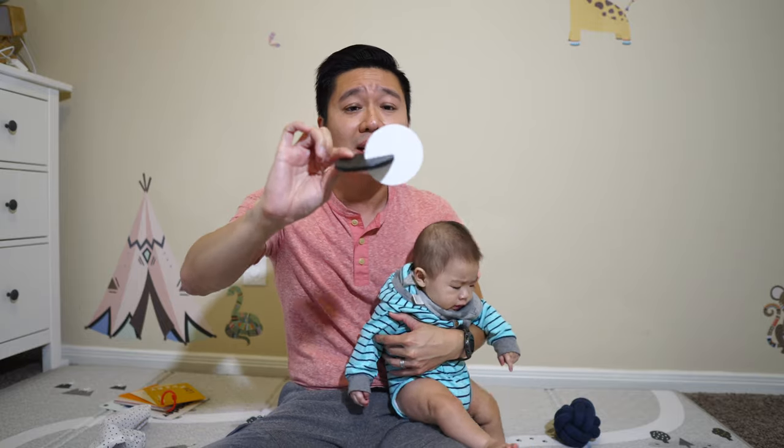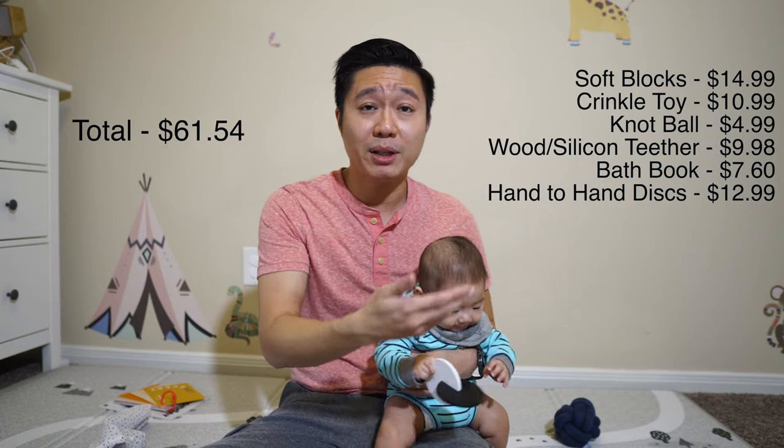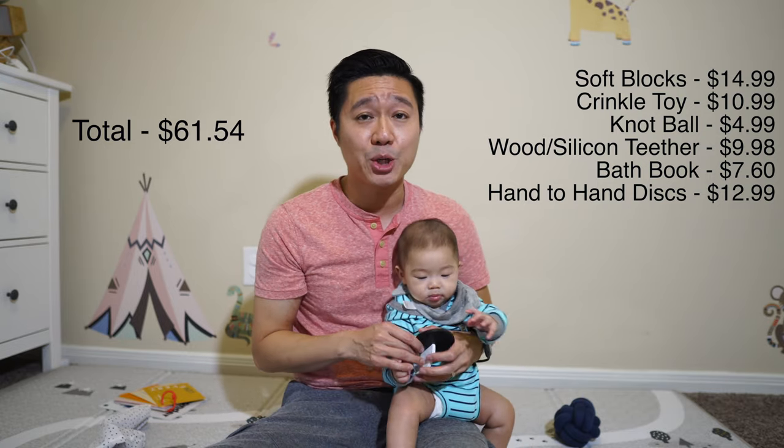The last item inside the Kiwi Co box is a hand-to-hand disc, similar to Love Every's but much bigger and contrast-colored. I couldn't find anything similar, so I'm using the same hand-to-hand disc I found for Love Every at $12.99. If you try to buy everything separately on Amazon, this would cost you $61.54. So once again, this is a great value — it's 1.5 times the value of $40. It's worth it to buy these subscription boxes rather than making your own kit on Amazon, as one is 1.5 times the value and the other is 1.6 times the value of what you pay.